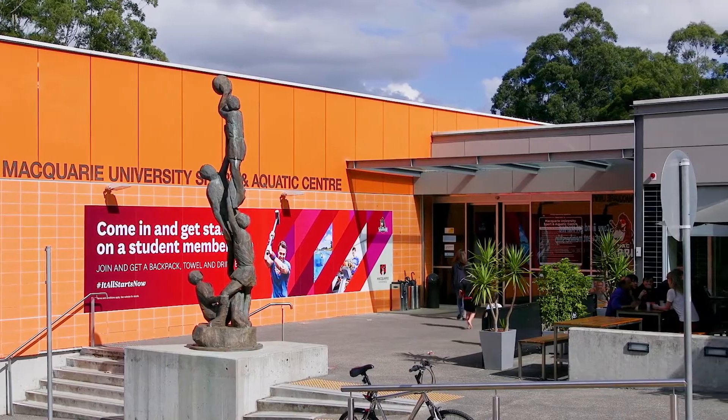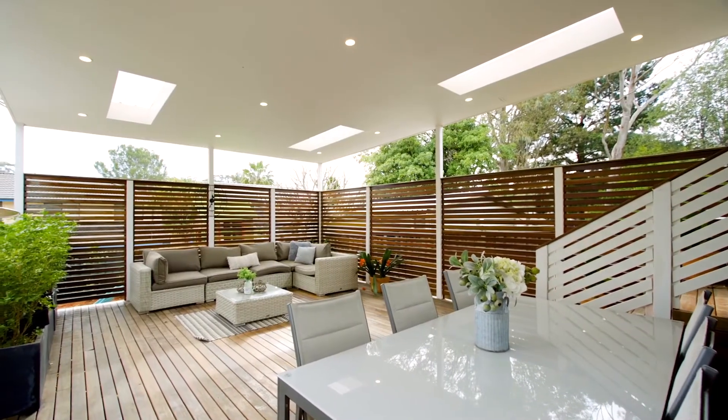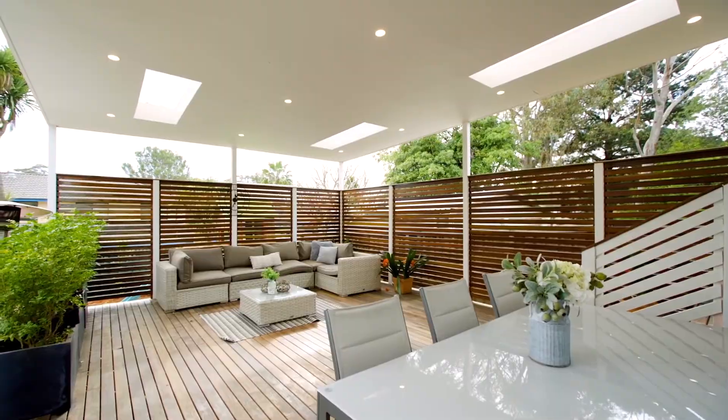Something that definitely stands out as a feature to me has to be this rear deck. It's huge, it's perfect for young children as it's fully fenced, and it offers endless space for future family barbecues to come.